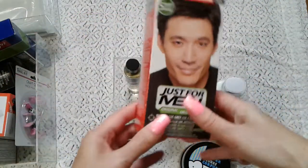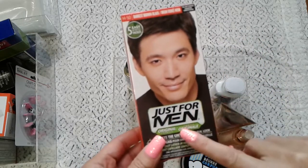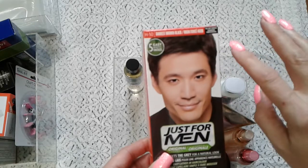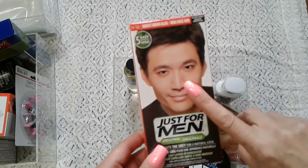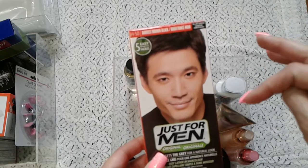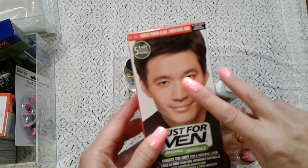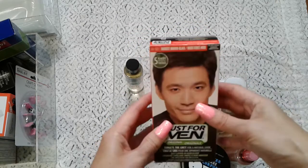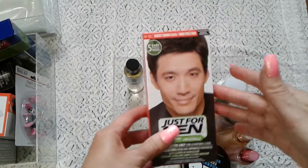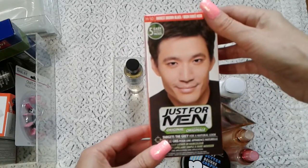This one I bought on boxing day — it's the original men's formula to dye gray hair. I use it on my eyebrows and it works really good. You only need to hold it for three to five minutes depending on how dark you want them. I got dark brown — I don't want black black because that would look very unnatural. Maybe one day we'll do a video together on how to do it.